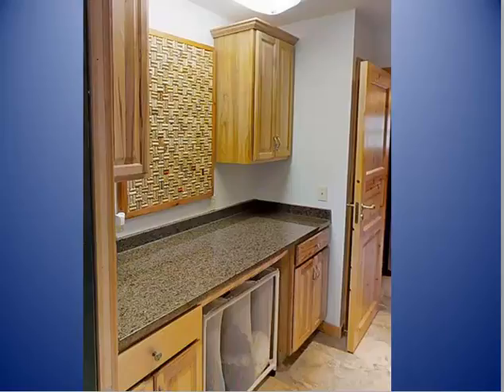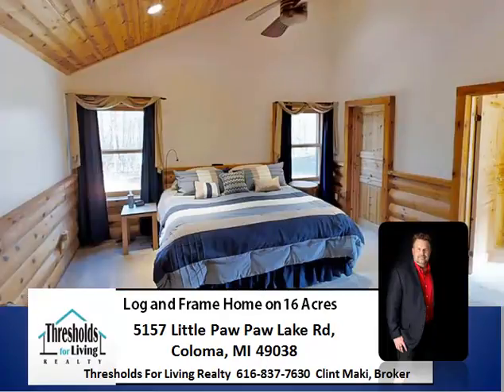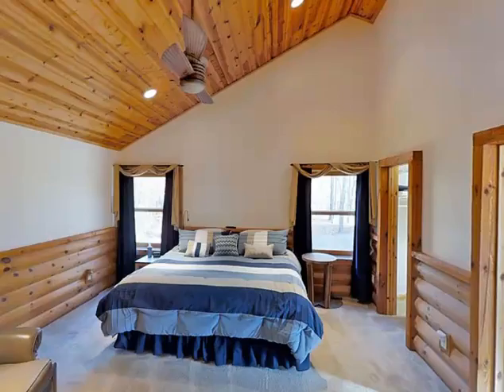That is something people will talk about when they come to your house. Here's the master suite. There are three bedrooms total — one over the garage, another one on the main floor, and this is the master suite. It has a sitting room, and it's big. It has a private bathroom that is just beautiful, and a walk-in closet.